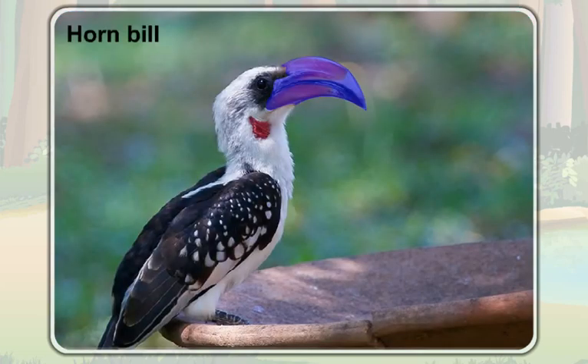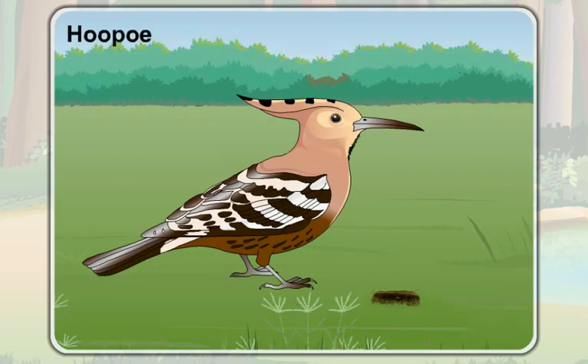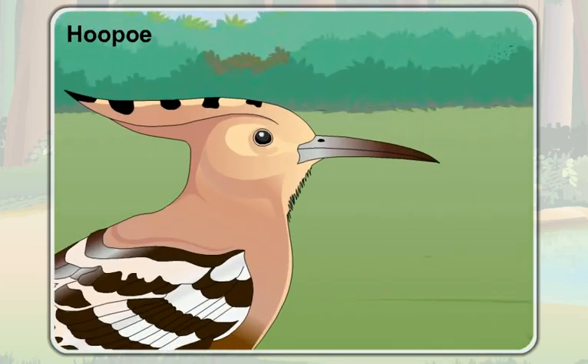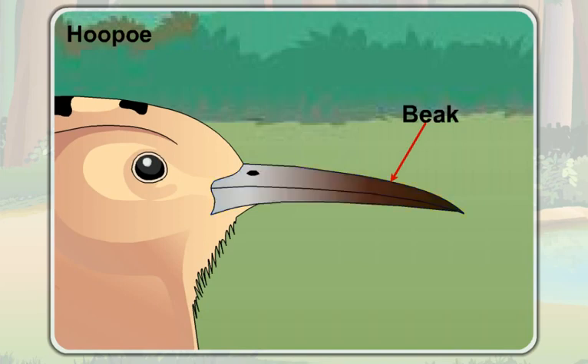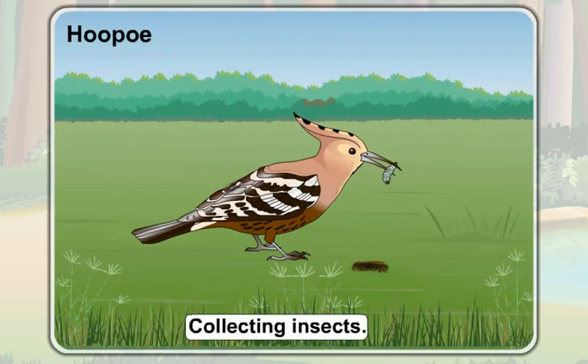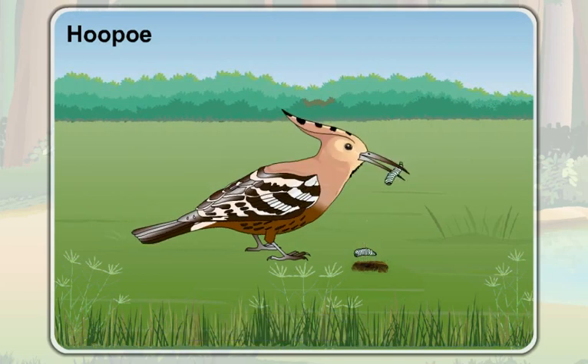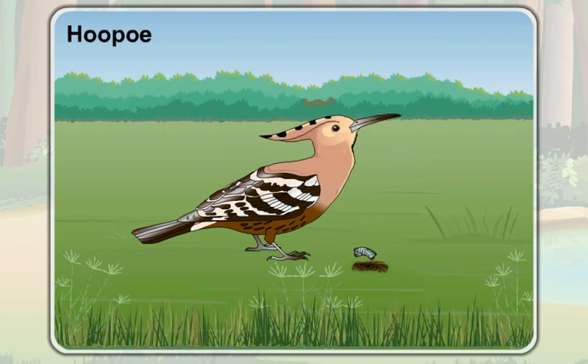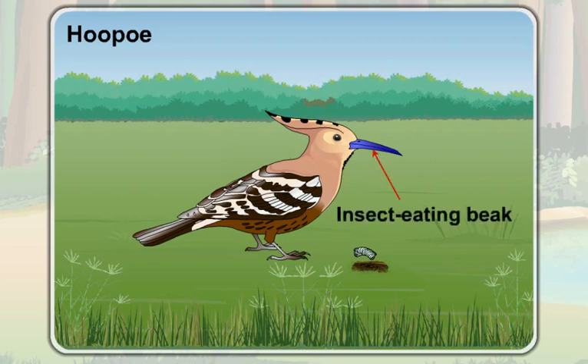The beak of a hornbill is also the nut-cracking beak. This is a hoopoe — it is an insect-eating bird. Look at its beak. The beak of a hoopoe is long, slender, and curved. This beak helps it to collect insects to eat. As the beak of the hoopoe helps it to collect insects, this kind of beak is called the insect-eating beak.